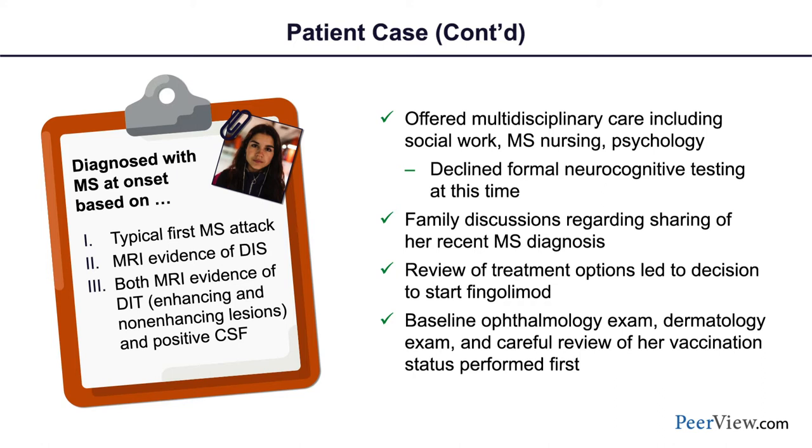We offered formal neurocognitive testing, but as a straight-A student at that point she didn't feel it was something she wanted to do, though it is an important part of early evaluation and ongoing care. We talked to the family about her MS diagnosis. Teenagers are very private people — at that pivotal stage of normal development where they want to be their own independent self but don't necessarily want to be distinctly different from everyone else.